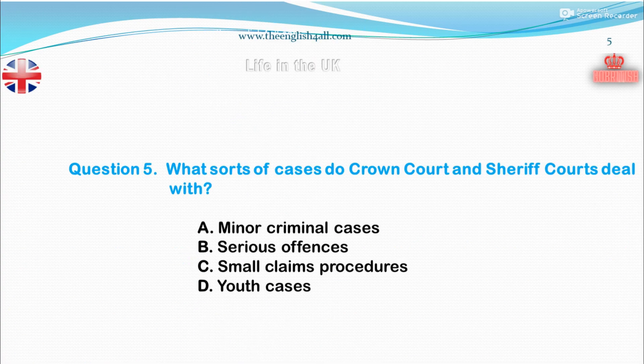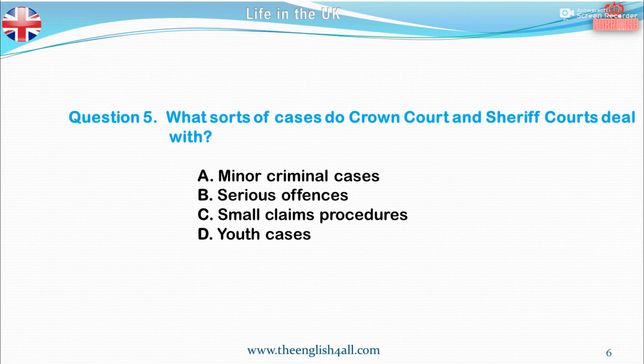Question 5. What sorts of cases do Crown Court and Sheriff Courts deal with? A. Minor criminal cases. B. Serious offences. C. Small claims procedures. D. Youth cases. The correct answer is serious offences. Also good to know: In England, Wales and Northern Ireland, serious offences are tried in front of a judge and a jury in a Crown Court. In Scotland, serious cases are heard in a sheriff court, with either a sheriff or a sheriff with a jury.